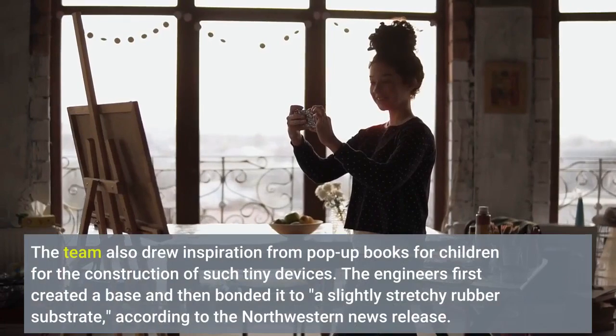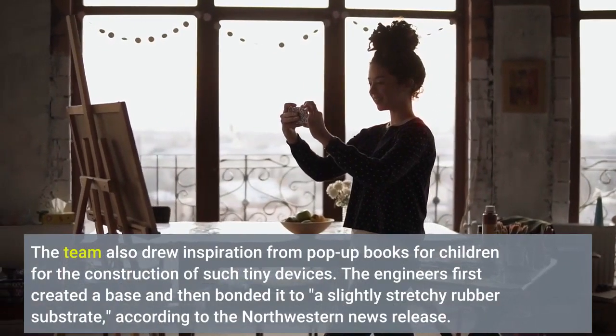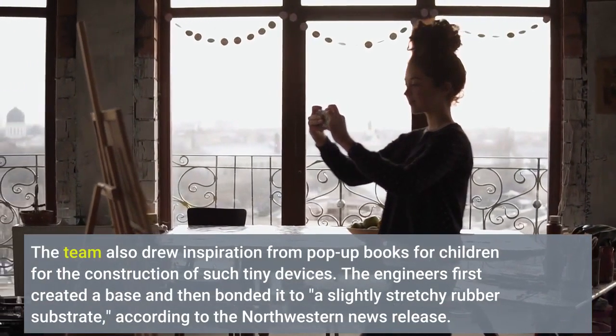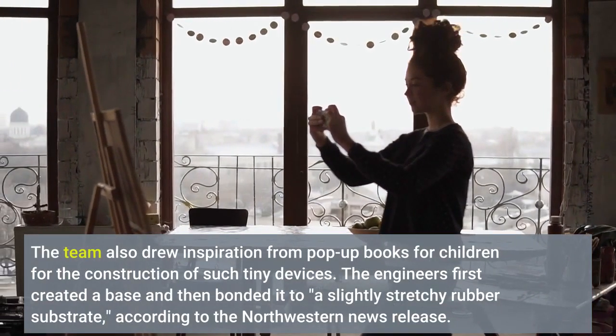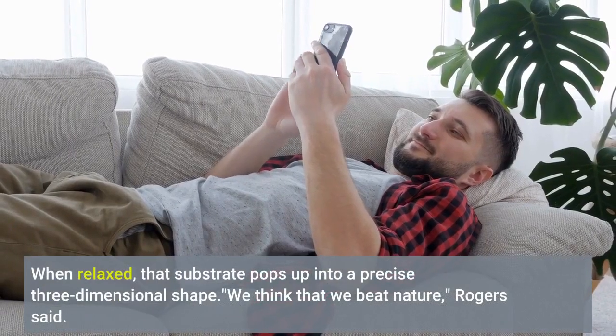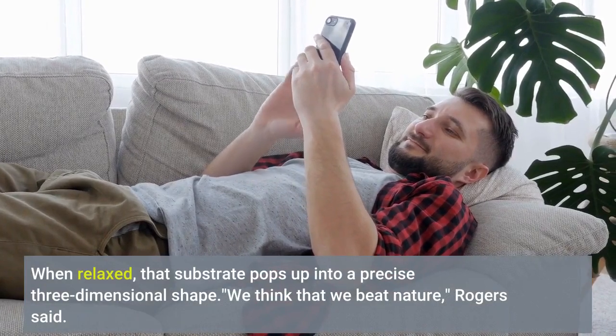The team also drew inspiration from pop-up books for children for the construction of such tiny devices. The engineers first created a base and then bonded it to a slightly stretchy rubber substrate. When relaxed, that substrate pops up into a precise three-dimensional shape.